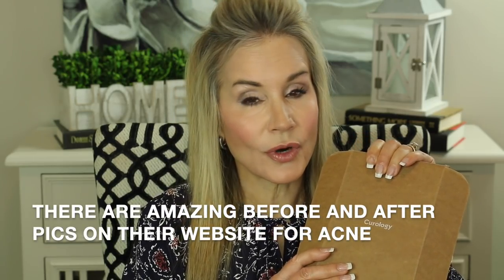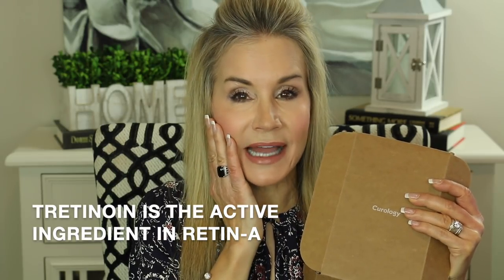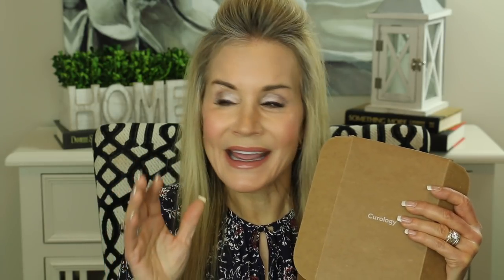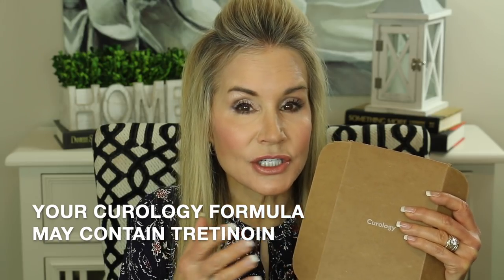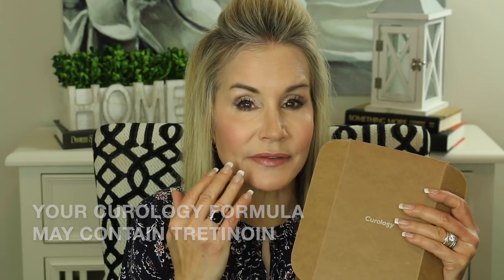I really think this Curology program is fabulous if you or one of your loved ones has acne, but I also think it's great for anti-aging concerns — especially if you're like me and you really want to use Retin-A. I have used Retin-A now for about three years and the difference in the texture and quality of my skin is really quite amazing. For anti-aging, it's a great way to get the advice of a dermatology provider and the Retin-A preparation specific to your skin at a very reasonable price.